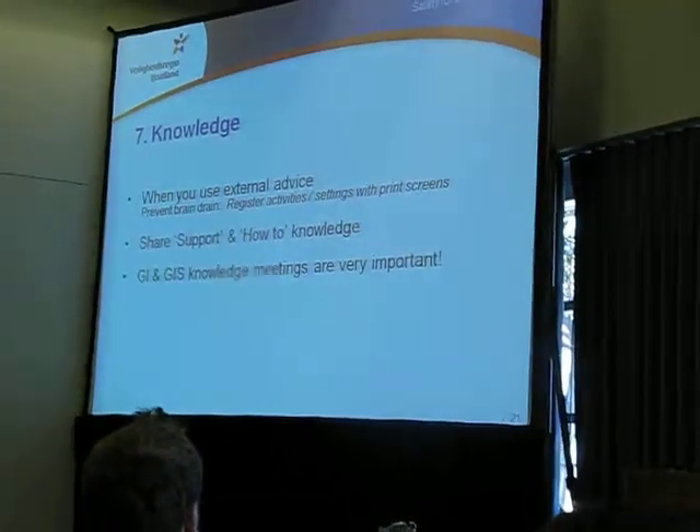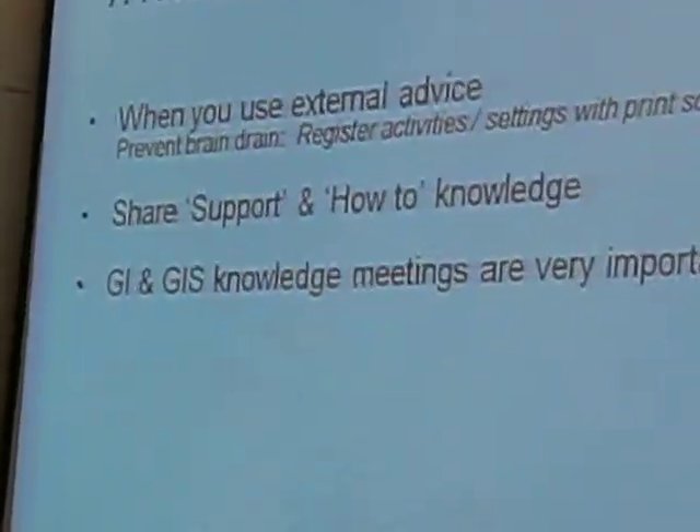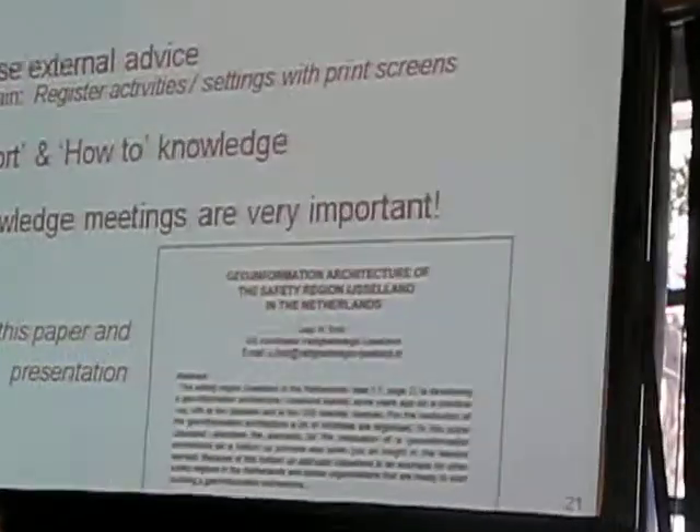Meetings about geo-information and GIS are very important, just like this one. You also support your colleagues, follow them, so you can share information and get new ideas. To make it more practical, I ask you to come after the session to me and give me your card, then I will send you the paper I mentioned earlier in this presentation — so we can share information that way.